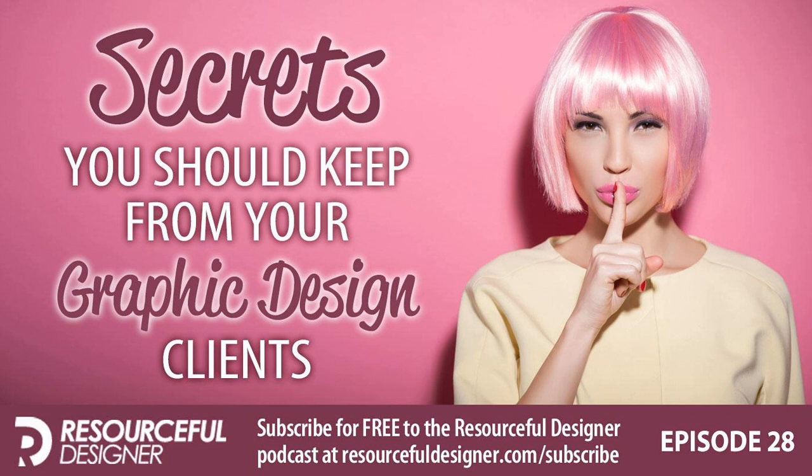Now on to today's topic: secrets you should keep from your graphic design clients. I'm not talking about the fact that your desk is a mess, that you like to design in your bathrobe, or that you were binge-watching Netflix when you were supposed to be working. I'm talking about secrets regarding your business, the way you work, and your interactions with clients. Most of the nine topics I'll cover are specific to home-based graphic designers.